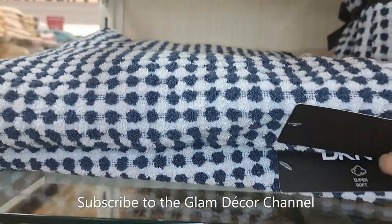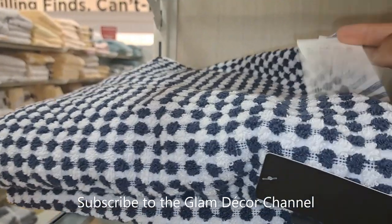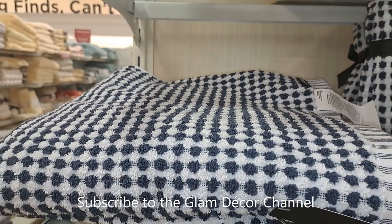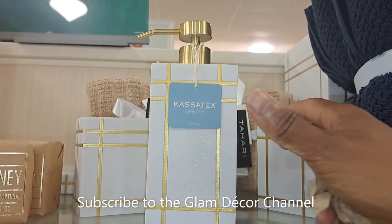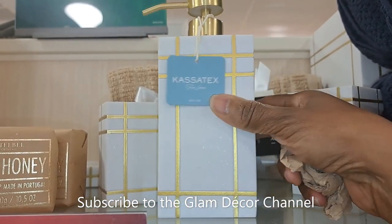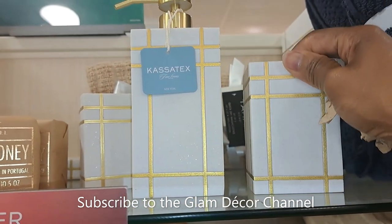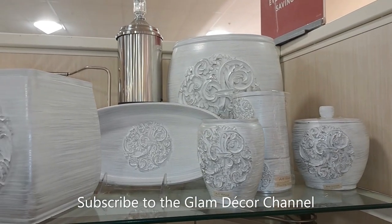Now these are some DKNY tiles — these would be pretty pricey if you bought them somewhere else. Let me pull up the price tag — $7.99 for designer tiles, that's not a bad price. They're navy and white. And here are some very pretty pieces I've seen before — $14.99 for the hand soap container and $6.99 for the other piece.